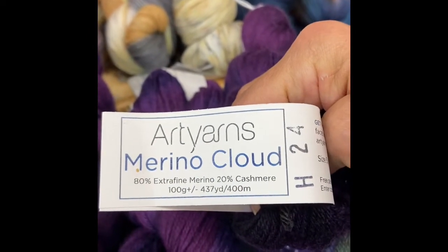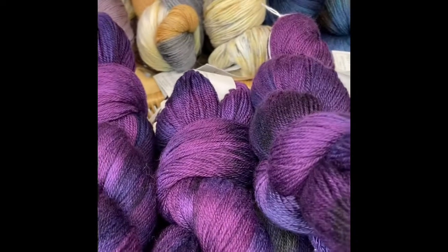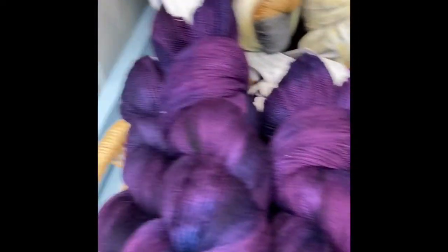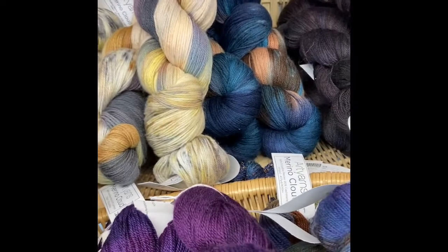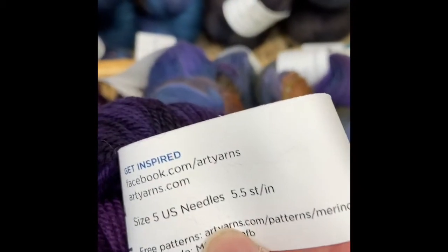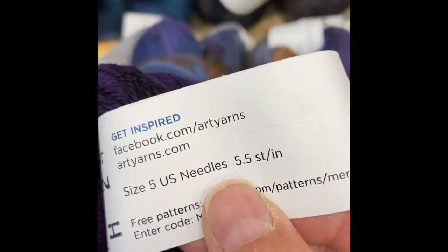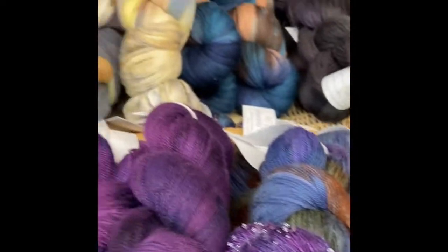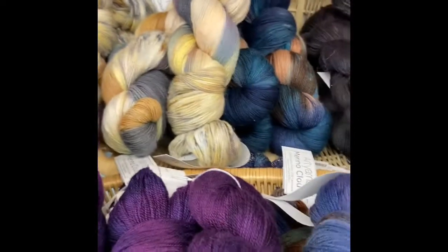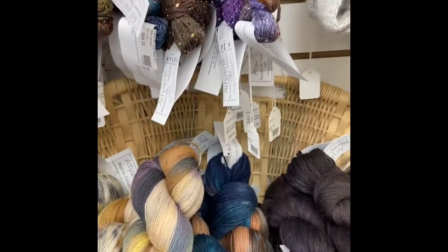So there's your information: 437 yards per skein and five and a half stitches per inch. There is a code that you can enter online when you purchase this yarn for some free patterns that they've developed to support the line. It's a little booklet with about four different pieces in it.